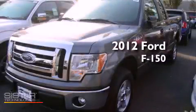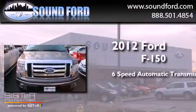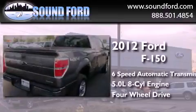This is a brand new 2012 Ford F-150. This truck has a 6-speed automatic transmission, a 5.0-liter V8, and the added capability of 4-wheel drive.